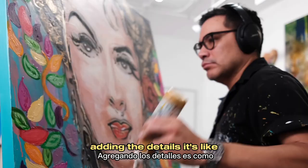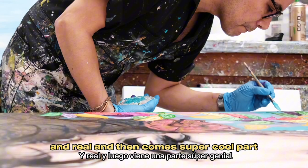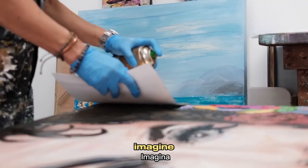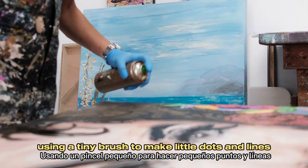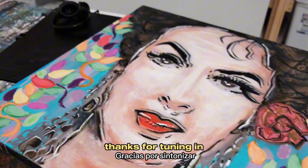Now let's talk about my favorite part: adding the details. It's layers of colors that make the painting look 3D and real. Then comes the super cool part — adding all the tiny details. Imagine using a tiny brush to make little dots and lines that make the painting look alive. It's like adding secret messages that only people who really look can see. Thanks for tuning in and remember to subscribe for more art and adventures!